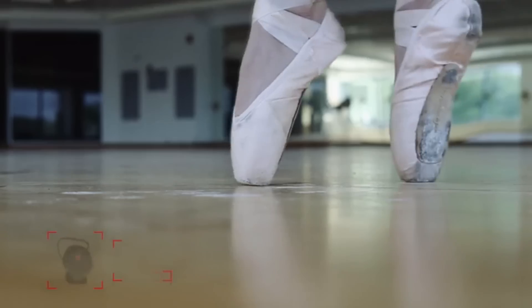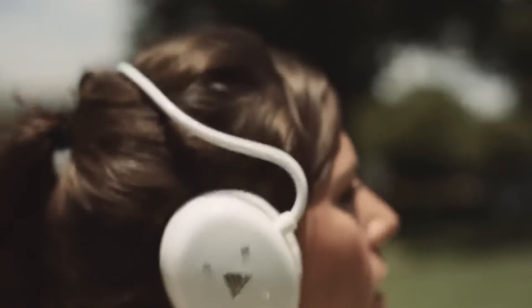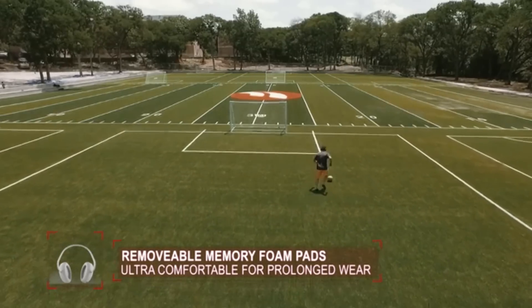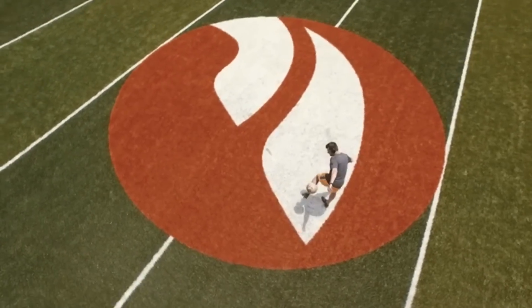Our team is excited about getting these headphones into your hands. We are passionate about creating and delivering premium products that allow you to live the active lifestyle. After several iterations, we are ready to go into mass production. Live is the first premium active headphone.